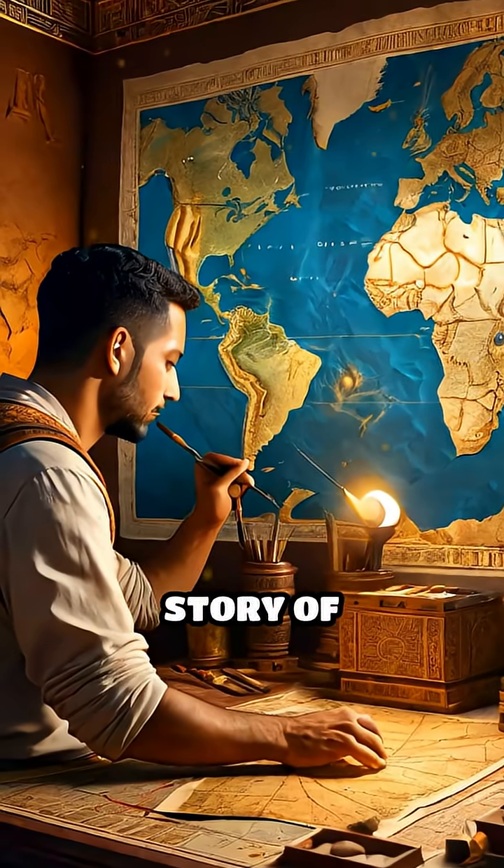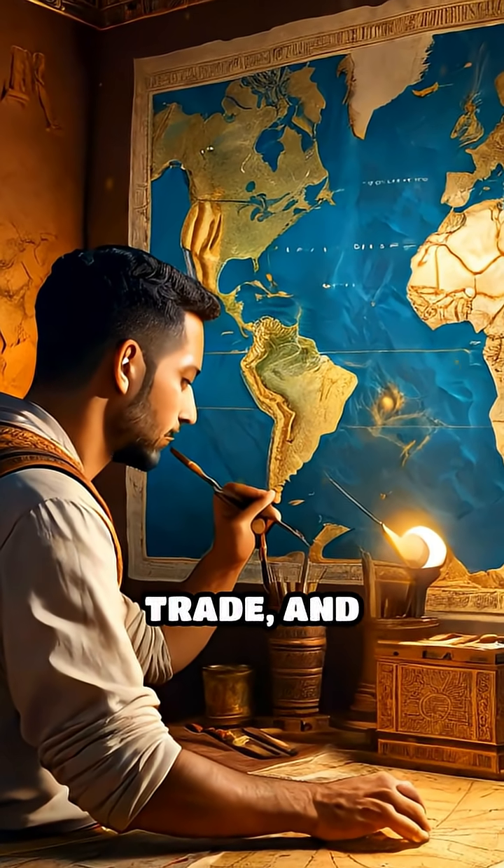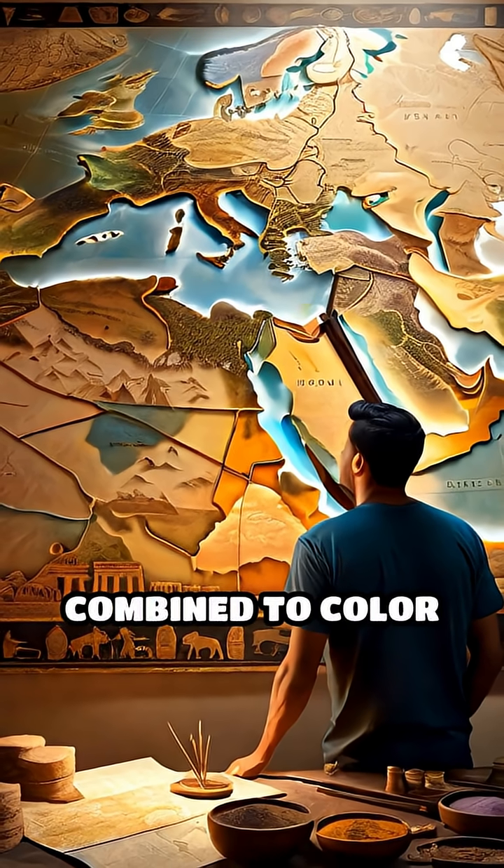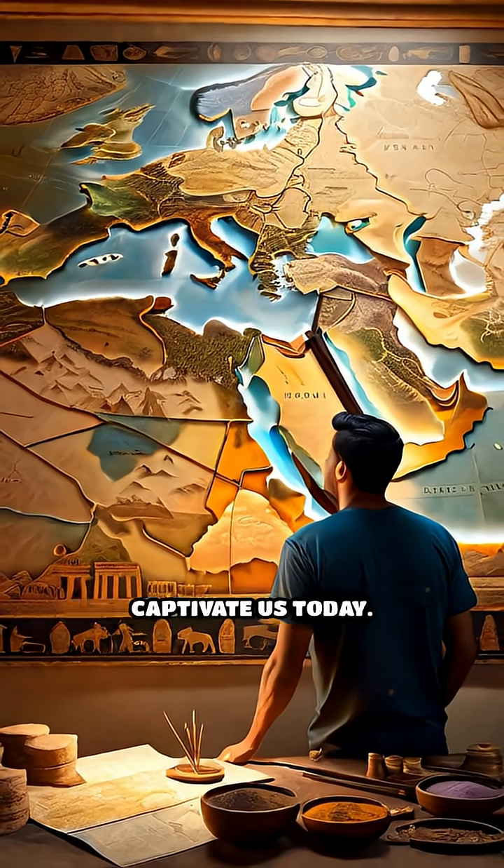Each color tells a story of discovery, trade, and ingenuity, revealing how creativity and early science combined to color the ancient world in ways that still captivate us today.